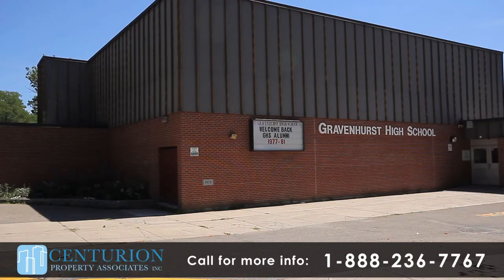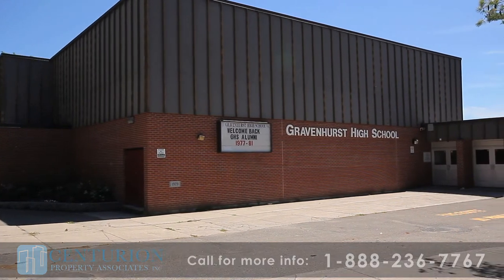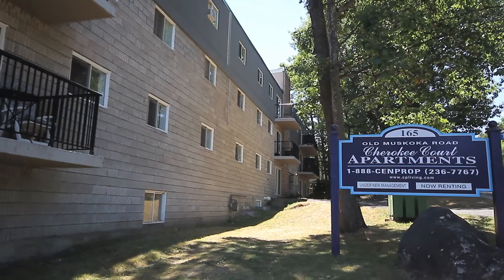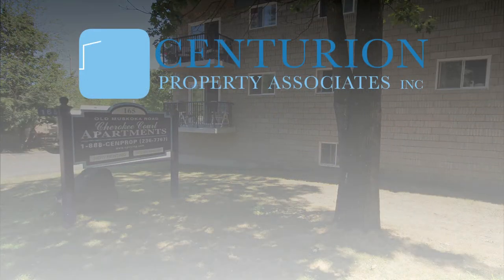The Muskoka Beach Grove Public School and Gravenhurst High School are easily accessible. Cherokee Court Apartments — quiet, friendly living within a beautifully renovated building. Come home today.